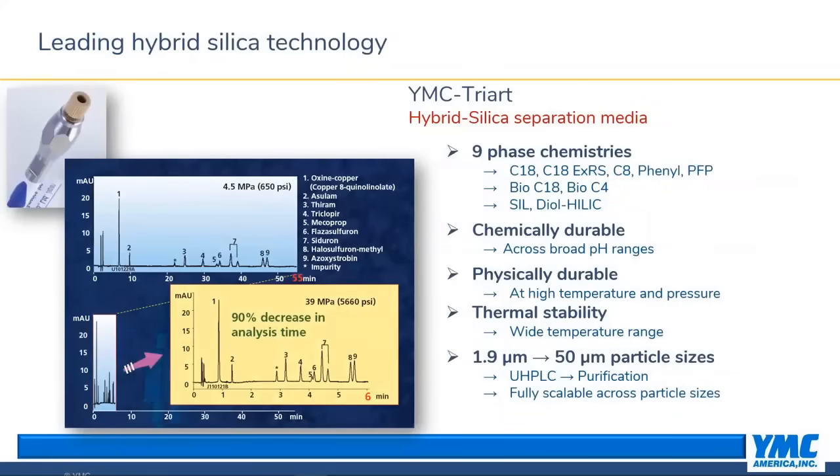Next is YMC TriArt, YMC's flagship stationary phase. I'll cover most of these products in the next slide, but the main characteristics that make TriArt so attractive include especially its physical durability and scalability, which lends itself well to prep.